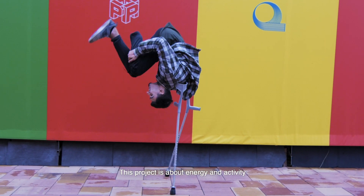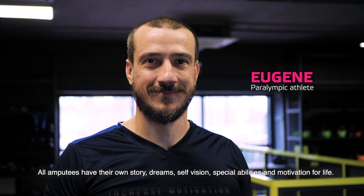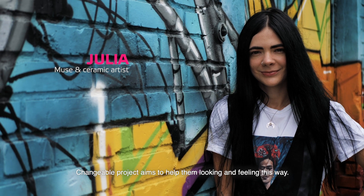This project is about energy and activity. All amputees have their own story, dreams, self-vision, special abilities, and motivation for life. The Changeable project aims to help them looking and feeling this way.